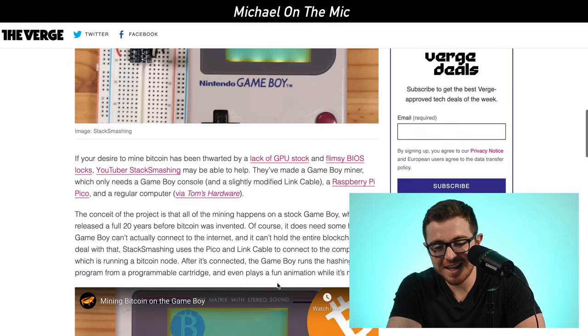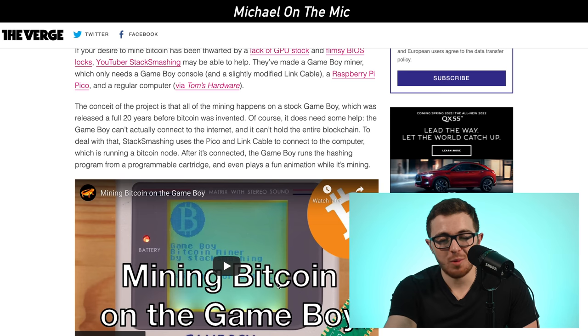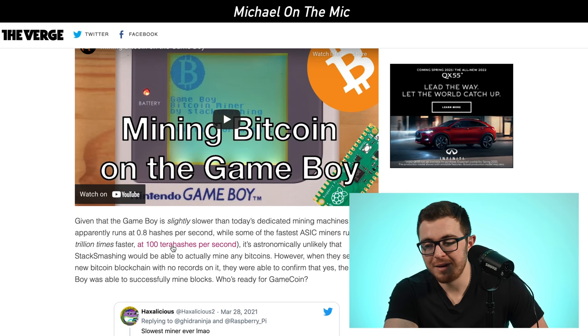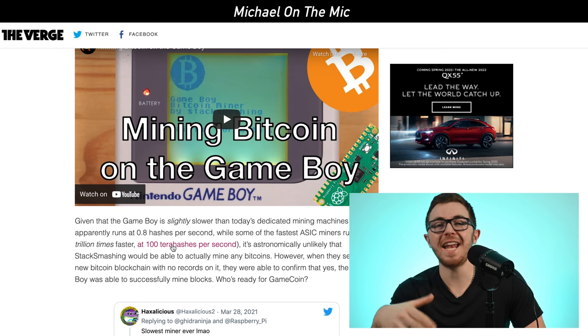The problem is the GameBoy came out 20 years before Bitcoin was even thought of, so it doesn't have much processing power. It can't handle what computers today can do, and especially can't handle the massive computers you see mining Bitcoin now — people have whole warehouses dedicated to mining Bitcoin. Right now the GameBoy runs at 0.8 hashes per second, compared to today's supercomputers which do about 100 terahashes per second — that's about 125 trillion times faster.